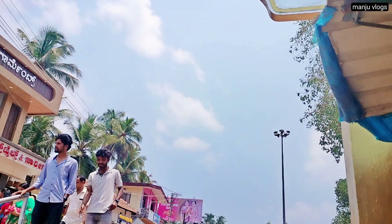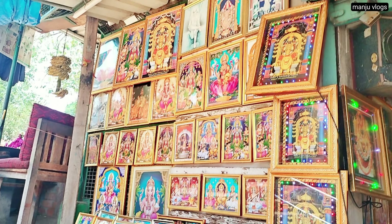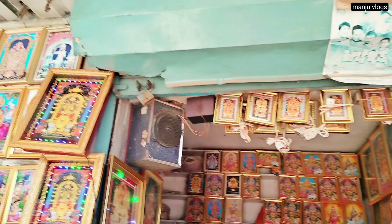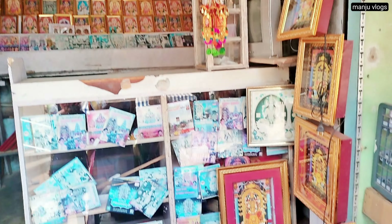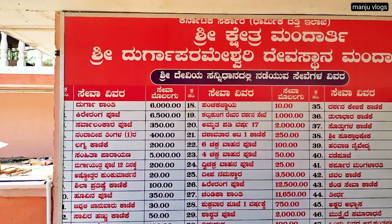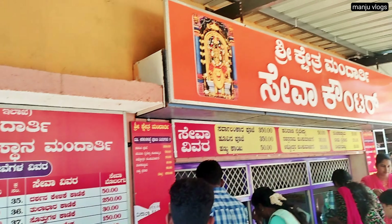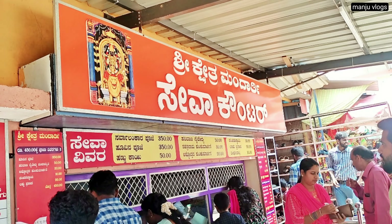On the right side there is a seva counter where you can book sevas or enquire regarding the puja at the office. There are also photos of various gods which you can take home. This is the seva list you can book here and perform your seva through this counter.